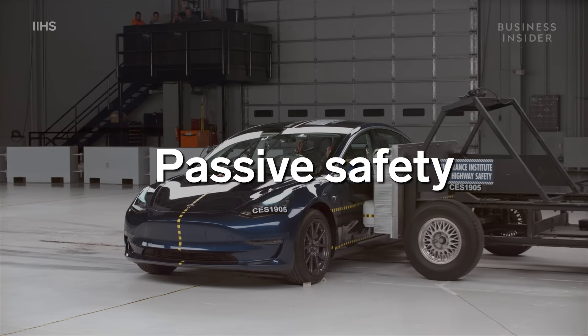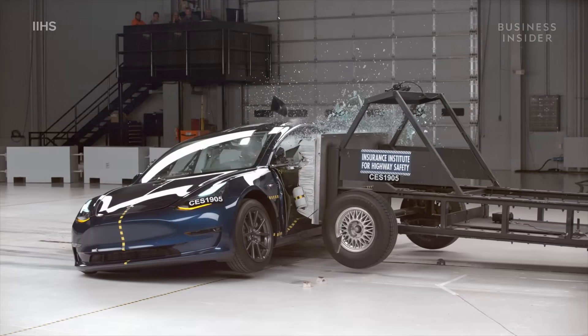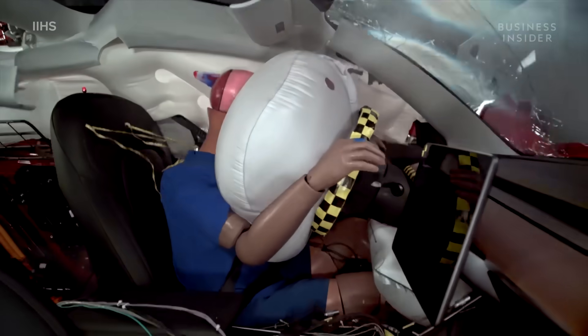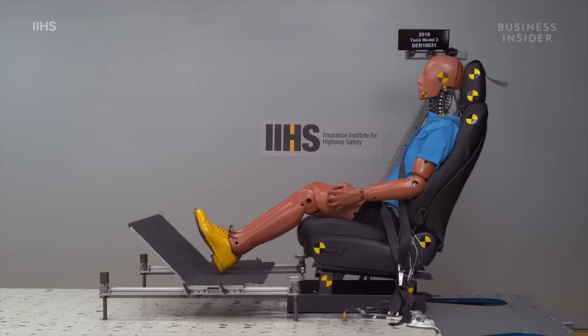Let's talk about passive safety first. Passive safety refers to the systems that keep you safe in a crash, so it mainly focuses on things like airbags, seats, and structure of the car.